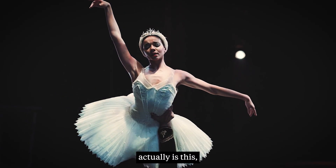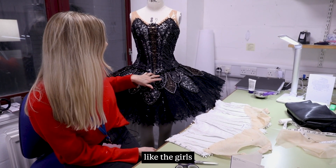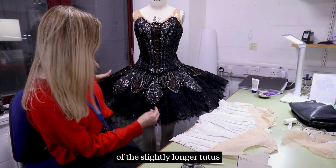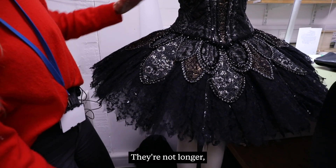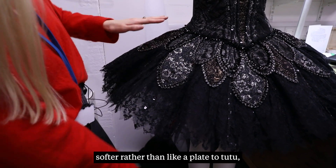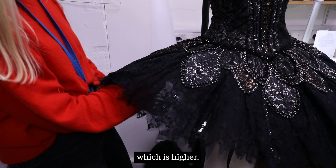I think one of the more difficult things is the girls getting used to the shape of the slightly longer tutus, because Philip Prowse's tutus are not longer, they're just sort of softer, rather than a plate tutu which is higher.